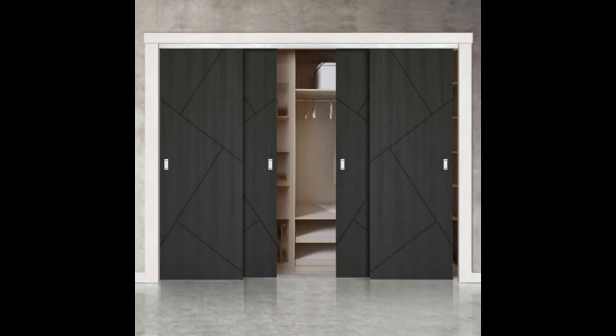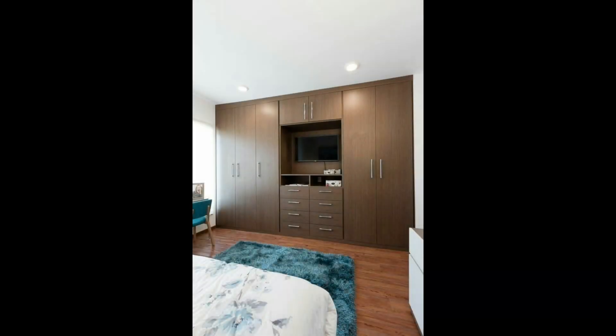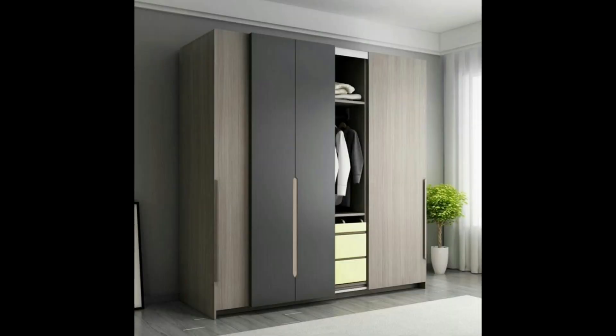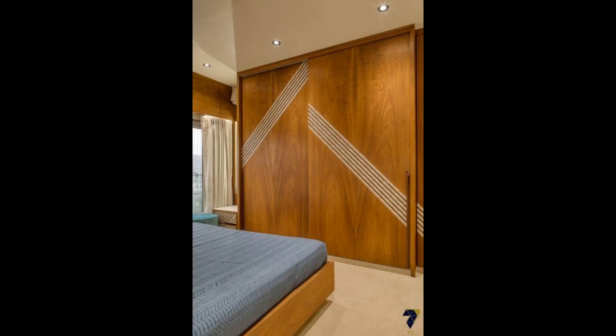11. White wardrobe doors with black trimming. To introduce you to the idea of fun cupboards, the designer has painted the doors of this simple almira stark white and complemented these with thin black box-shaped trimmings. This design has been replicated on the window seat so that the unique design of the cupboard blends in with the rest of the room.